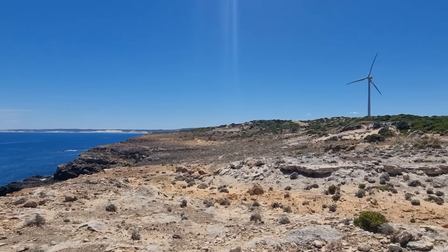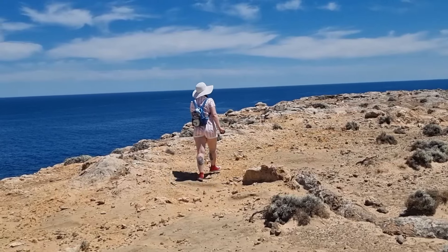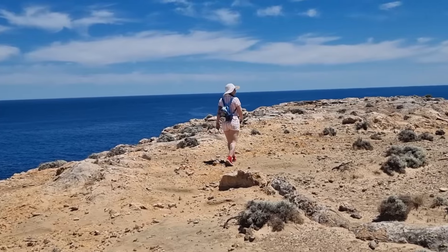What was once a volcanic island, the Cape has now been joined to the mainland with the formation of limestone, making this area a geologically fascinating mix of formations.